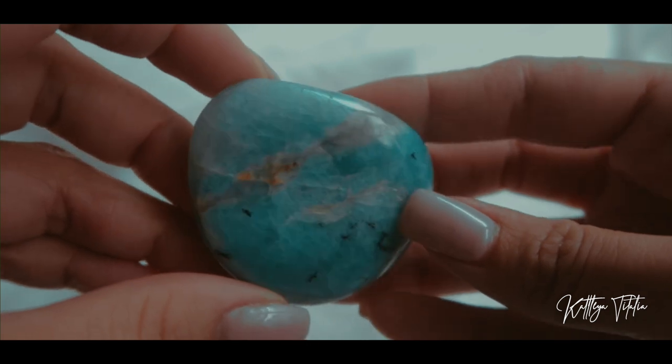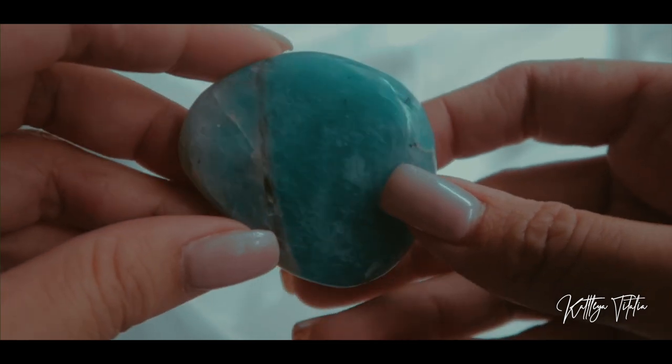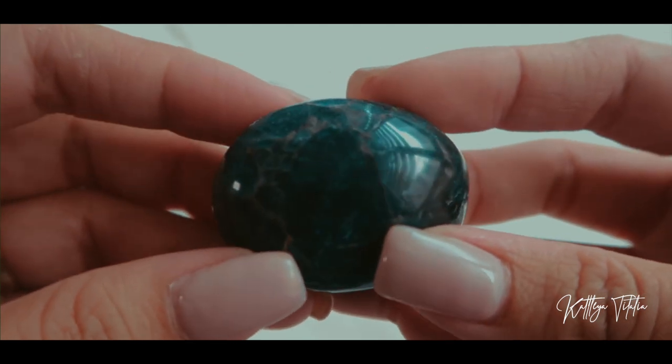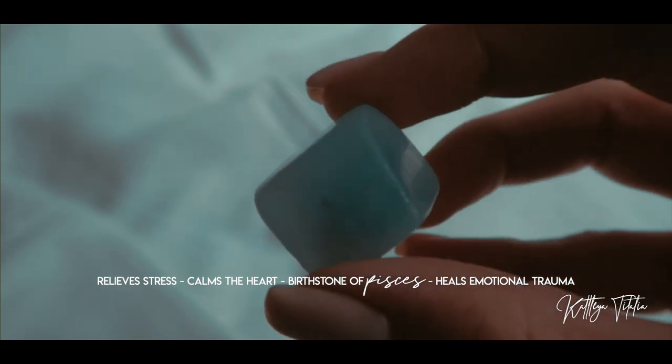Last but not least from Pinky's Trading Gems, I got a set during one of her live sales. It came with an amazonite, a tumbled apatite, and an aquamarine. Super cute.